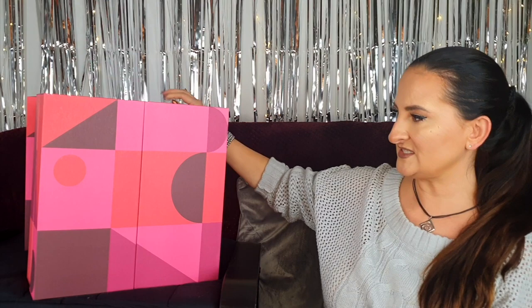Hi guys, welcome back to another advent calendar unboxing. This time we have the beauty advent calendar by John Lewis and Partners. As you can see, it's quite heavy. The colors are not very Christmassy, but that doesn't really matter — not everything has to look the same. It comes in a sleeve, so I'm going to start the unboxing in a second.